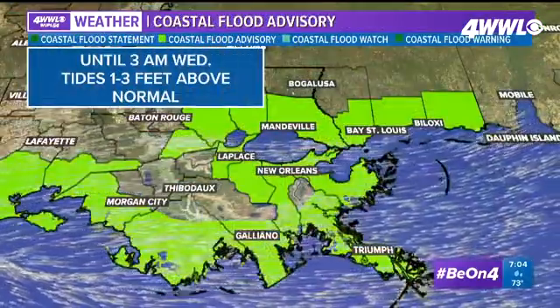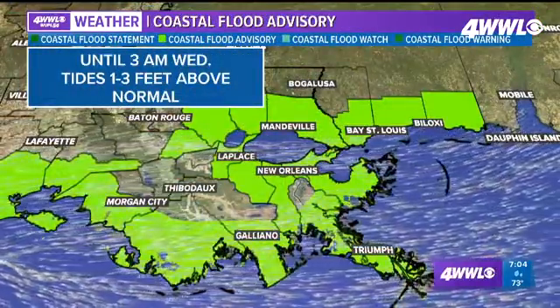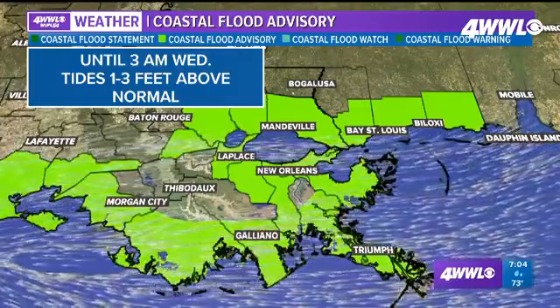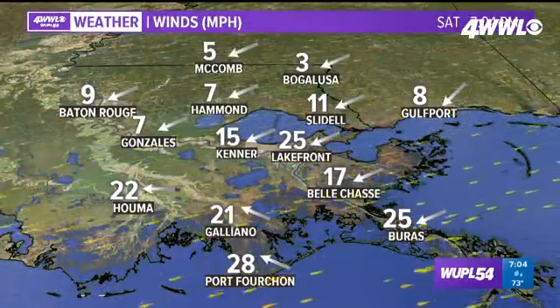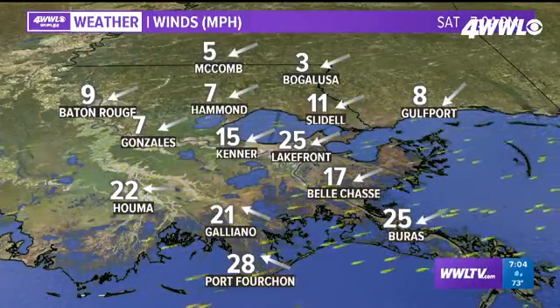Here's your coastal flood advisory, and there's also a wind advisory for much of the south shore — winds up to about 20 to 25 miles per hour with gusts a little bit higher, so just keep that in mind. You can see those winds coming in at about 20 to 25 miles per hour, or even a bit higher than that, over near Port Fourchon.